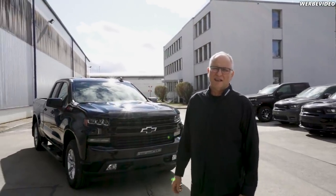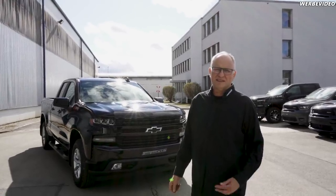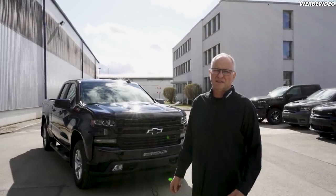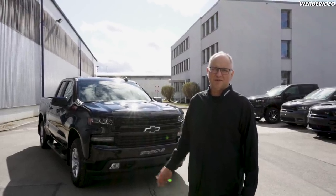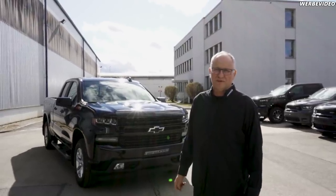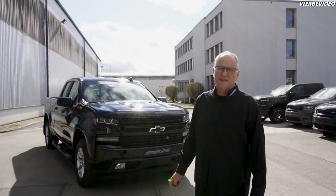This is a whole new diesel generation — the Duramax Diesel. 6-cylinder inline engine, 281 PS, 684 Newton meters. The 6.2-liter gasoline engine also has only 684 Newton meters, so this motor is powerful. It was also developed together by Chevrolet and Isuzu.